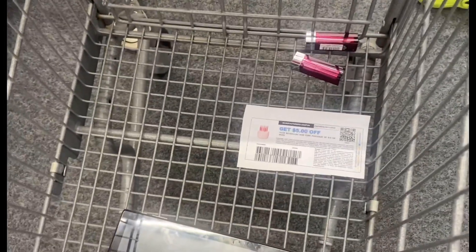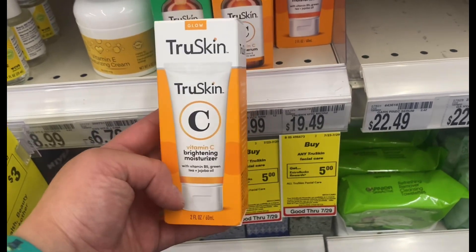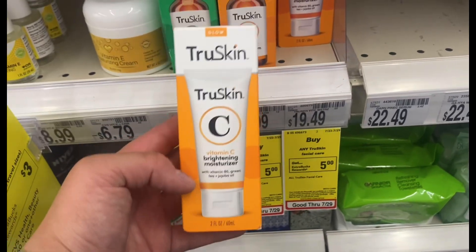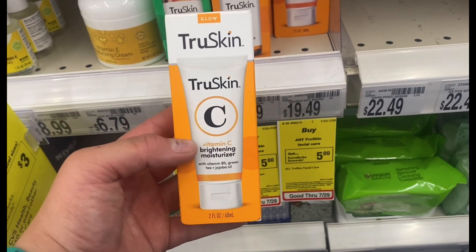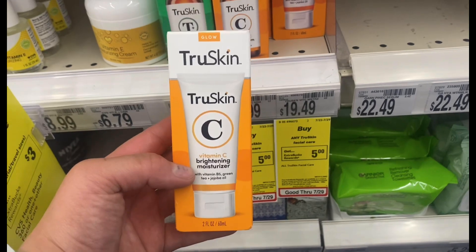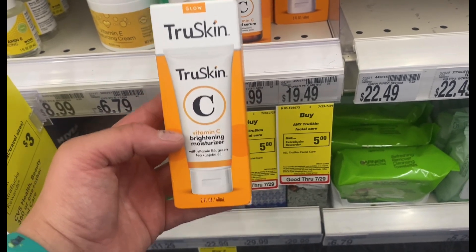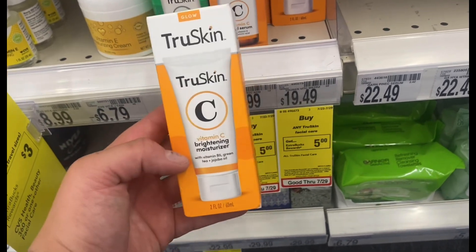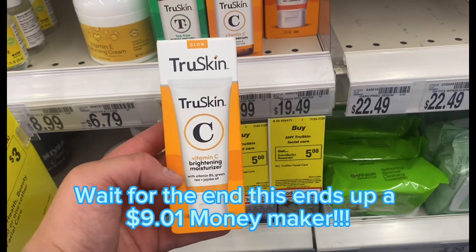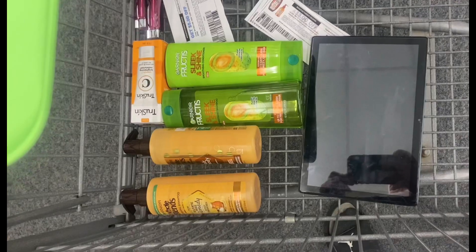I came here because I was looking for the True Skin Serum — it's $19.49. When you buy one you get $5 back in Extra Bucks, and we have a $4 coupon on the app, which brings it down to $10.49. Then submit to Ibotta and get $6 back, bringing it down to $4.49. Submit to Swagbucks for $2 back — down to $2.29. Then submit to Checkout 51 for $4 back, making it a $1.51 money maker. And I'm adding this into my $10 off $70 transaction, so it's going to be an even better deal.